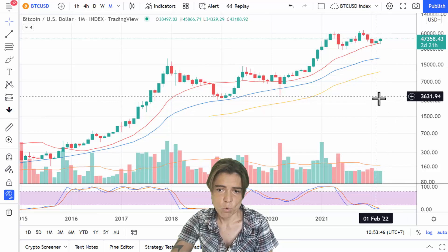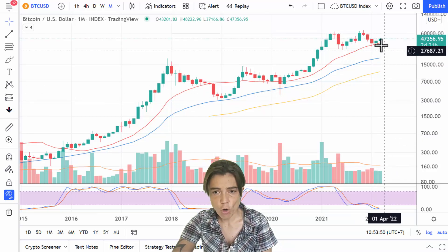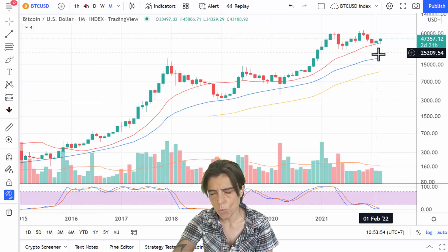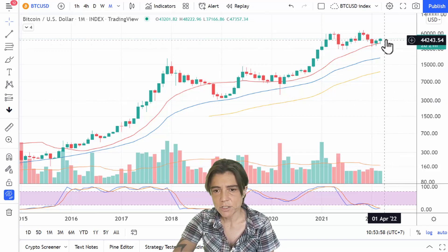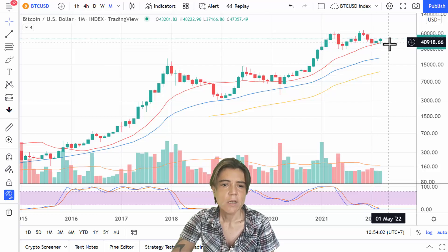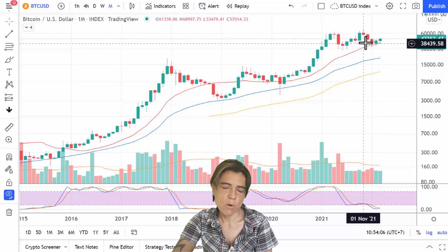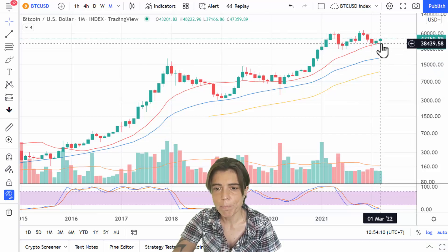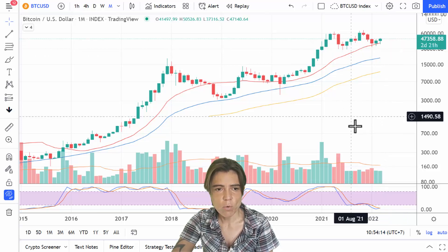We are already seeing some buys. We have only one more day until this monthly candle closes, and so far it's showing a clear bounce on the 20-month moving average, which is a very strong moving average and very strong support. I was also saying the price would probably bounce on the 20-month moving average, and so far we can see a clear bounce.